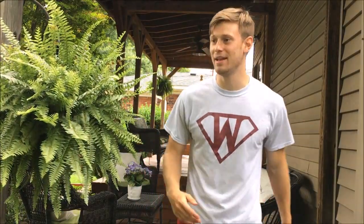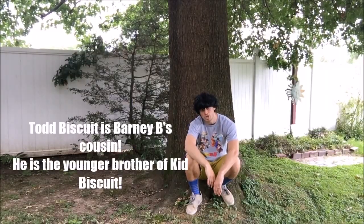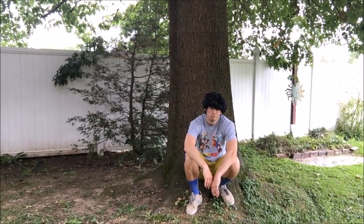Hey Todd, what's up man? What's up Barney B? Todd, thank goodness I found you man. I've been looking all over, kid. Do you know where he's at?